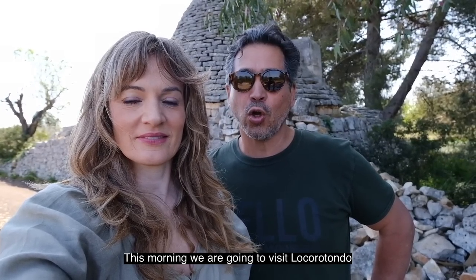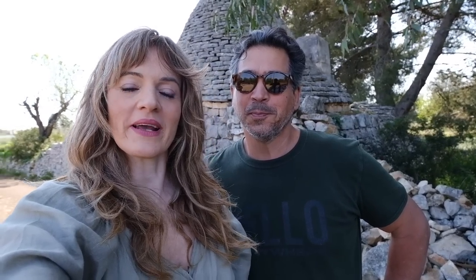Good morning. This morning we're going to visit Locorotondo. It's a very, very well-known place to visit in Puglia and neither of us have been before, so we're going to go and have a quick look. We have to fly the drone above it because Rotondo means round and it's been built in a spiral, so we need to see it from above. Then we'll go exploring after that — we're not sure where, but we'll take you along with us.